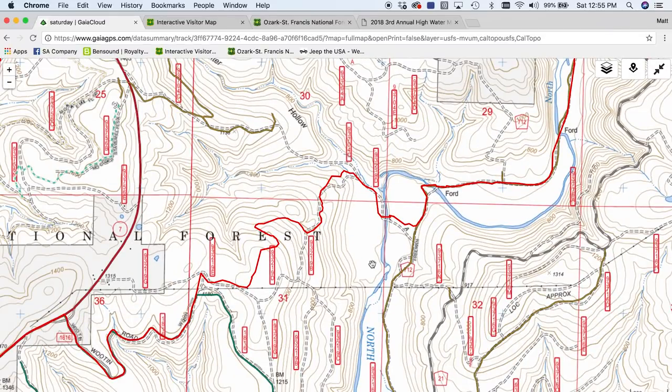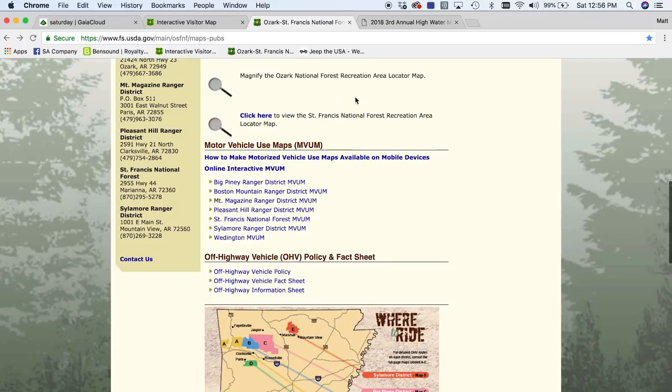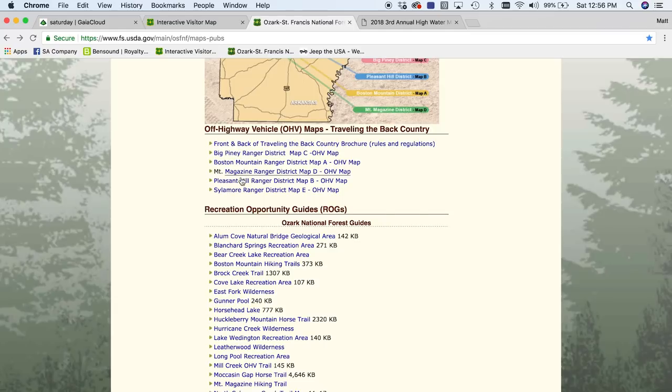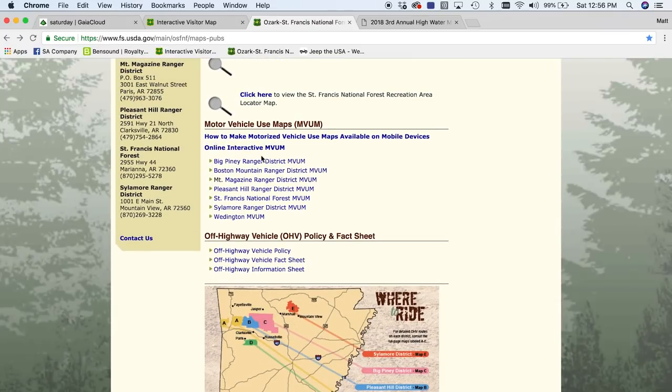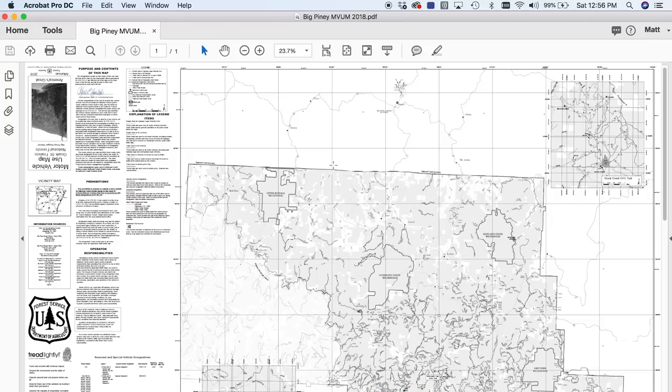Now how can you verify this? Let me walk you through the Forest Service resources. This is the Forest Service website, their maps and publications page for the Ozark-St. Francis National Forest — I'll put links in the description. Down here are the Motor Vehicle Use Maps, which govern highway legal vehicles. If you happen to be in a side-by-side or an ATV, you want the off-highway vehicle maps. But for Jeeps and overland vehicles, the MVUM is what you want. I happen to know this area is the Big Piney Ranger District, so I clicked on that.